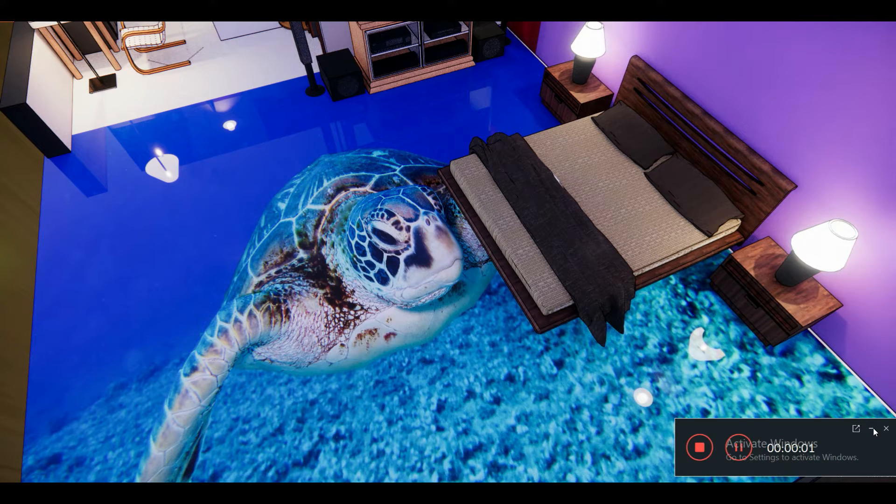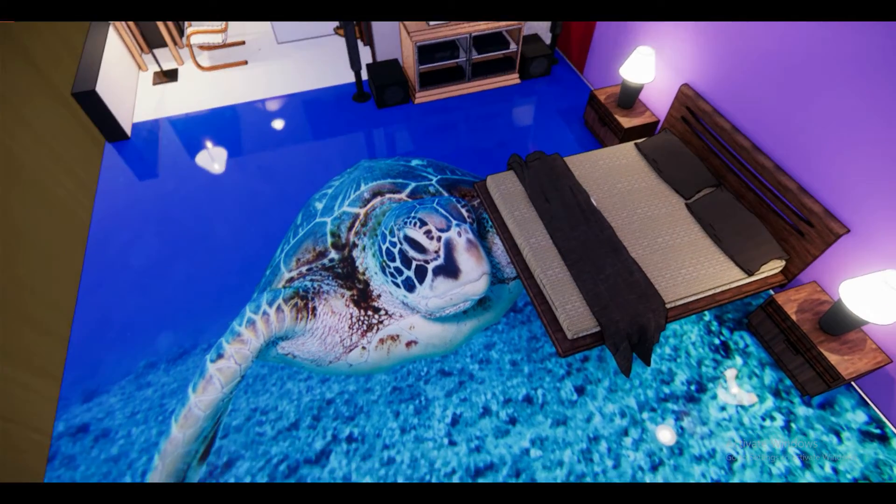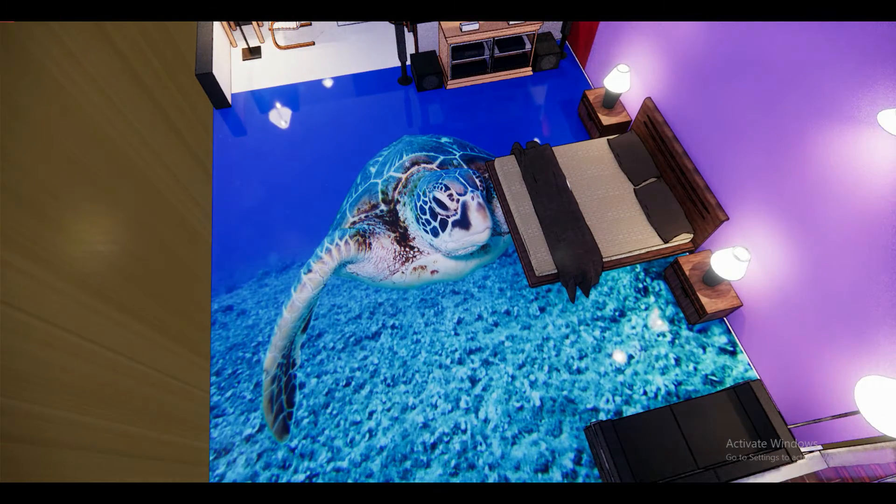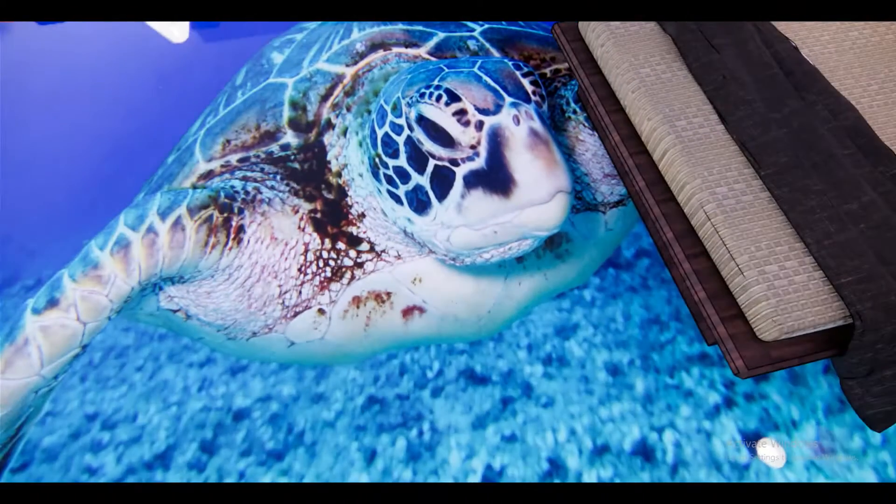Good day everyone, my name is Arsalan and today we have another interior design or interior decor video. Today we are going to check out 13 3D epoxy floor proposals, or floor ideas.